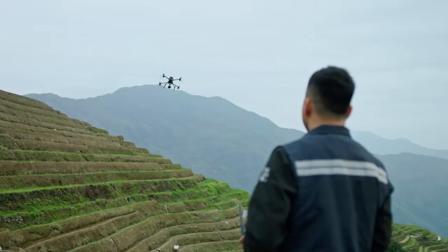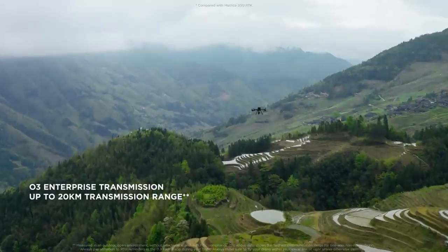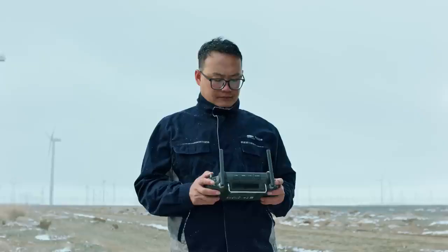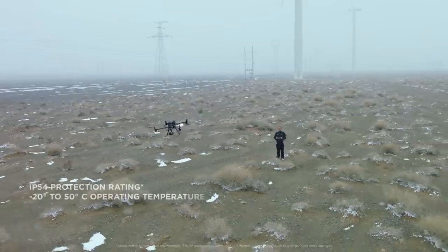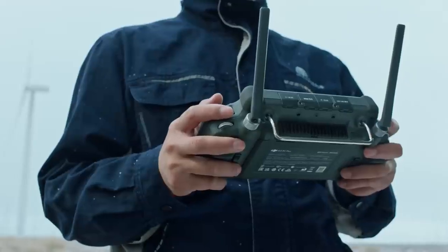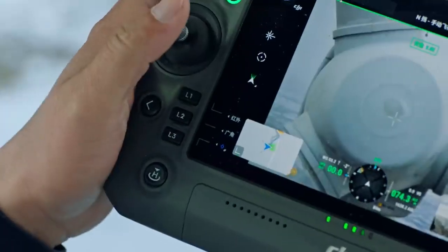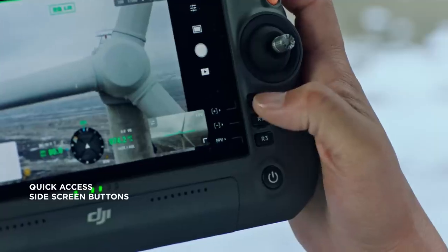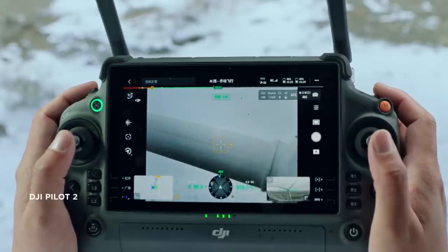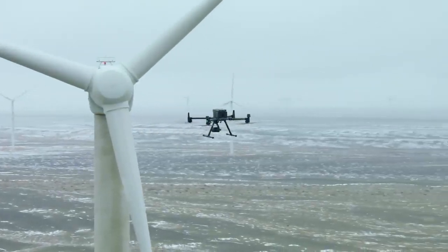Thanks to the optimized O3 Enterprise transmission system, the M350 RTK can complete missions that require longer ranges while keeping a stable connection. The DJI RC Plus excels in rain or cold environments with its rugged construction, giving you a seamless experience even in unforgiving conditions. Intuitive screen-side buttons and dials give quick access to controls in the DJI Pilot 2 app, allowing you to focus on tasks with more convenience and efficiency.